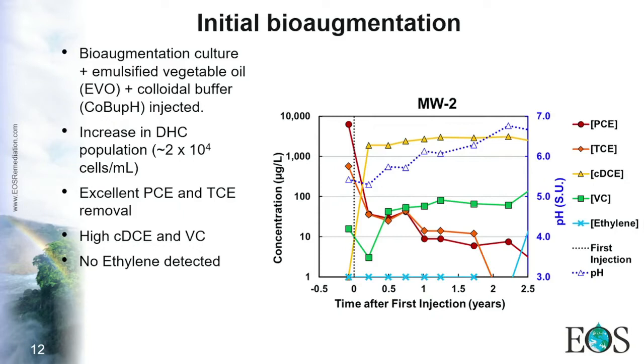During the first two years, concentrations decreased by about three orders of magnitude, and you can see that DCE and vinyl chloride intermediates increased in concentration. However, there was accumulation that was not decreasing — which from a regulator's perspective is an issue. Accordingly, no ethene was detected, so we were having a stall on site.